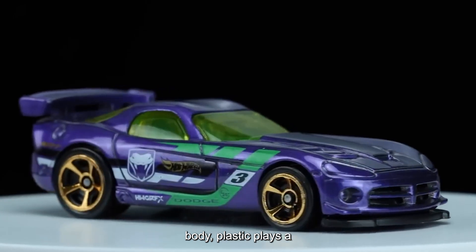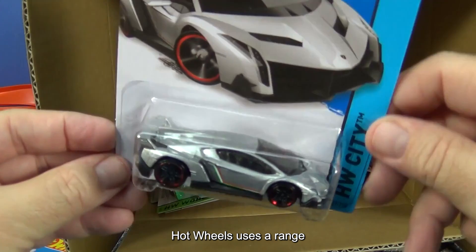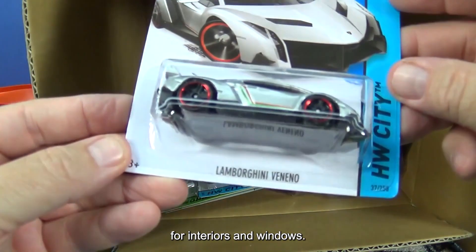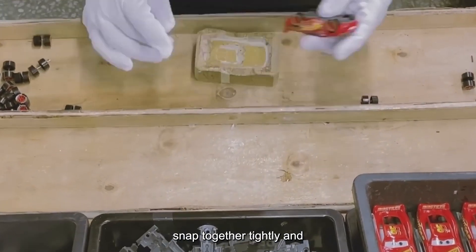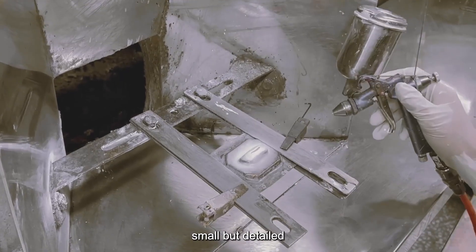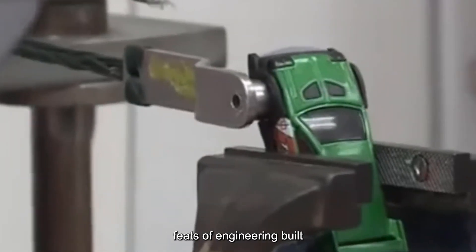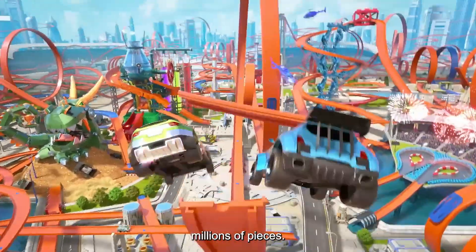Alongside the metal body, plastic plays a crucial role in shaping the car's personality and performance. Hot Wheels uses a range of plastics for different parts — harder plastics for wheels and chassis, and more flexible blends for interiors and windows. These plastics are chosen not just for looks, but for their ability to snap together tightly and endure repeated impacts. The process for making these parts is called injection molding, where plastic pellets are melted and forced into steel molds, creating small but detailed components like seats, dashboards, and spoilers. The molds themselves are feats of engineering, built to handle the pressure and heat of mass production while delivering consistent results across millions of pieces.